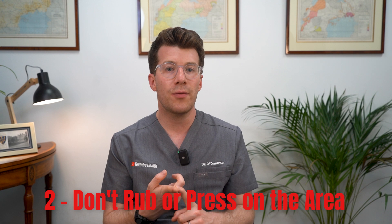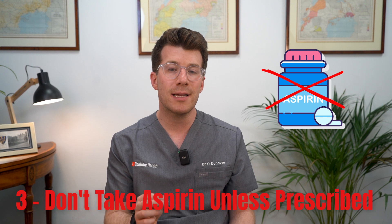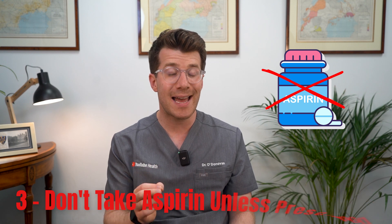Next, don't rub or press on the area — I know this can be tempting but it can actually worsen swelling. And don't take aspirin unless your doctor has prescribed it, because this can increase bleeding and make the bruising worse.